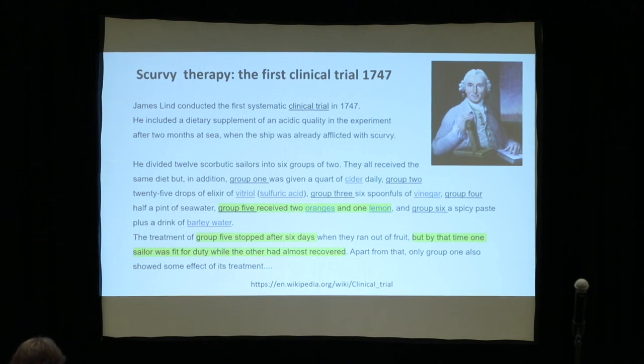I start with something rather easy. One of the first clinical trials was really on scurvy. In this description, taken from Wikipedia, you have all the items you need to understand a clinical trial. It was James Lind who conducted this on board a ship because he needed sailors to be fit for duty. That was really the trial question: which sailor can I put fit on duty overnight and for the day.